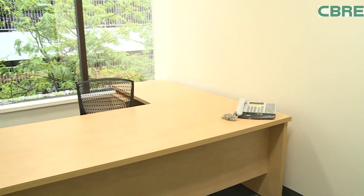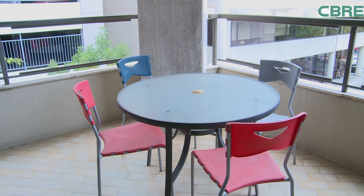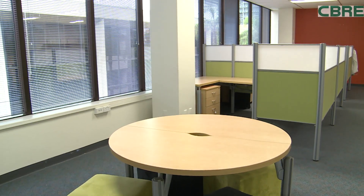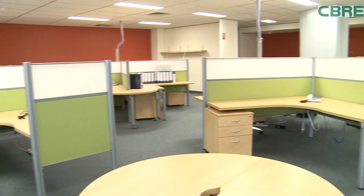In addition to the fit-out, the space has sensational natural light throughout plus two exclusive balconies that are ideal for entertaining both clients and employees. This is the perfect opportunity for groups seeking fitted-out office space, so contact CBRE to arrange an inspection.